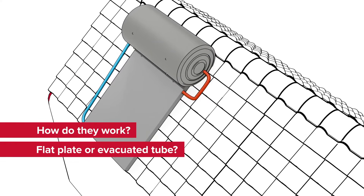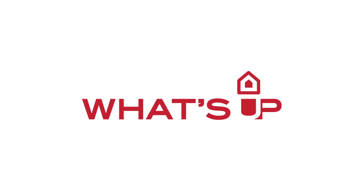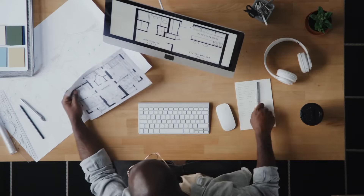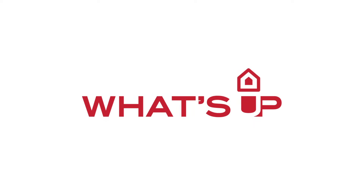What's best? Flat plate or evacuated tube? Forced or natural circulation? Remember that going solar takes planning. So, what's up with that? Finding a suitable solar system begins with understanding your needs and how to meet them. But what's right for your home?